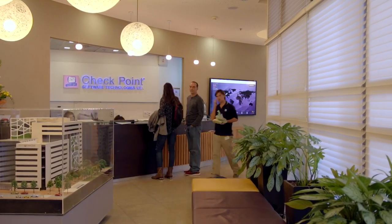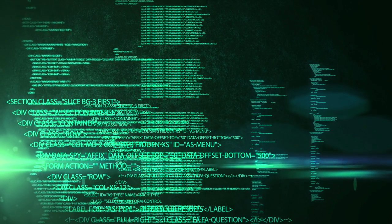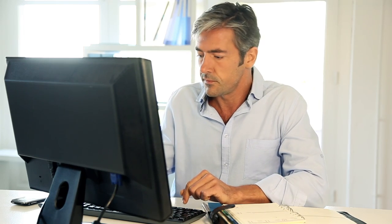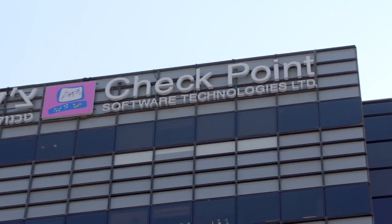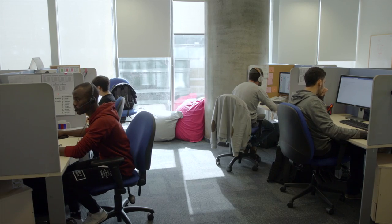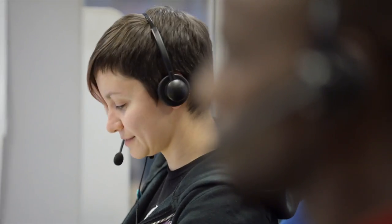At Checkpoint, we know that the cost of a security breach is more than merely financial. It can completely upend both your personal and your professional life. That's why Checkpoint's team of vigilant security experts are here to help, assisting you with everything from implementation to rapid response.